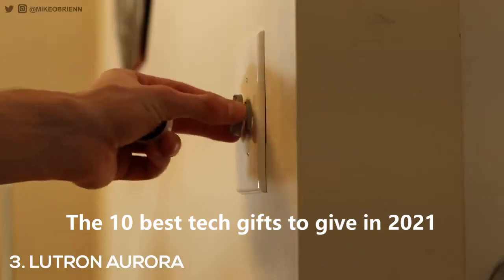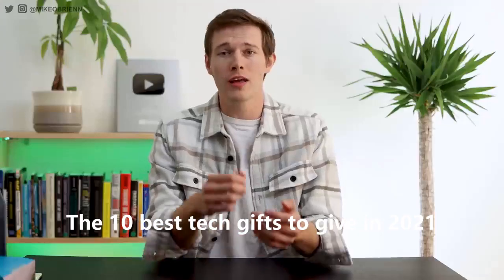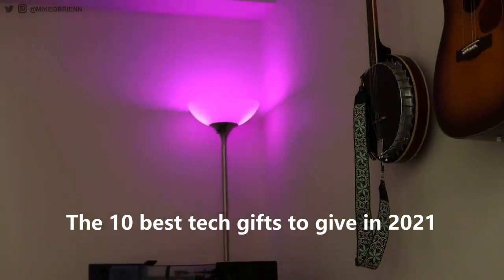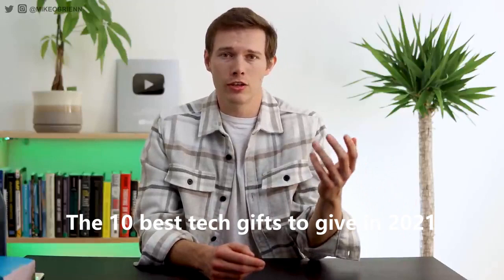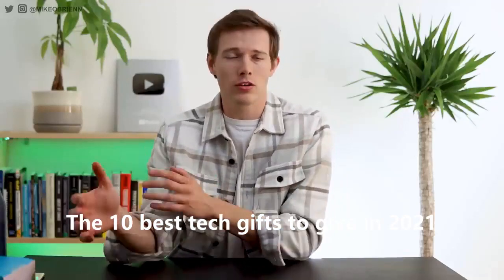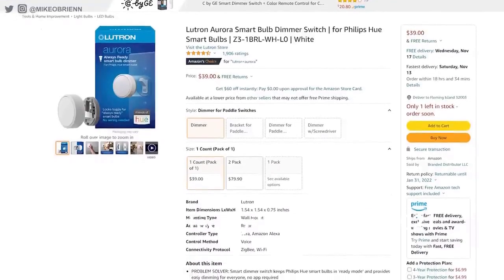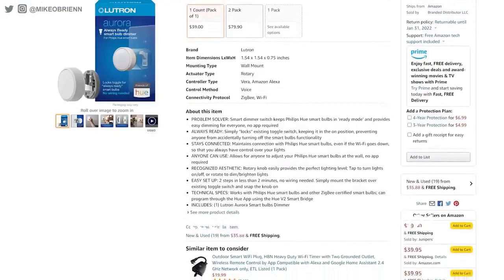This was a problem with Hue bulbs for a while until Lutron came out with a new product called the Aurora. Essentially it clamps onto your light switch, holds the switch on, and then you can push the button to digitally turn the light bulb on and off. Smart speakers always work, and anybody who doesn't have the app can walk into the room and intuitively use it as a rotary dial — dim it, press the button, turn it on and off. Full disclaimer: I used to be a mechanical engineer at Lutron. I worked alongside a lot of the great engineers there who designed products like the Aurora, and I have absolute confidence in the design team. It's a great buy at only $39 and allows you to control multiple Hue bulbs at once across lamps or anywhere you want.